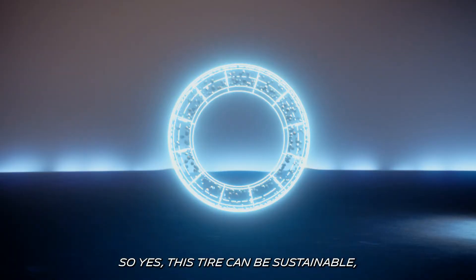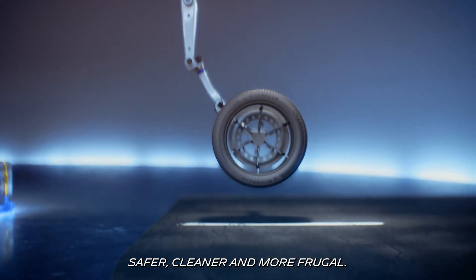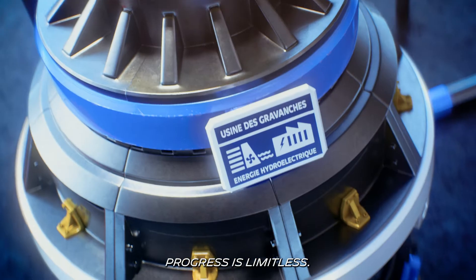So yes, this tire can be sustainable, safer, cleaner and more frugal, because for us, progress is limitless.